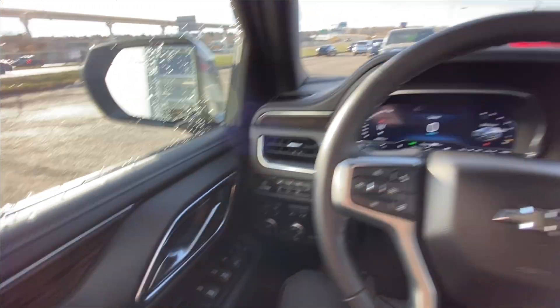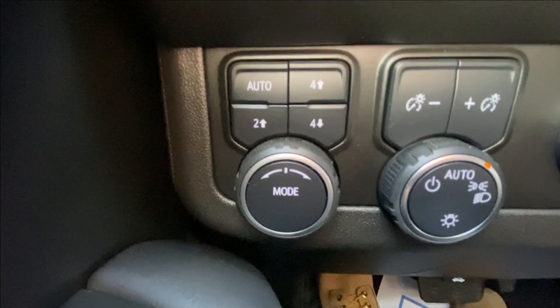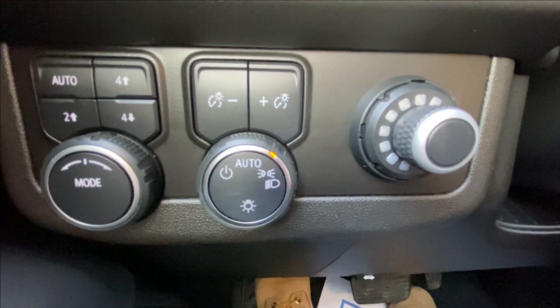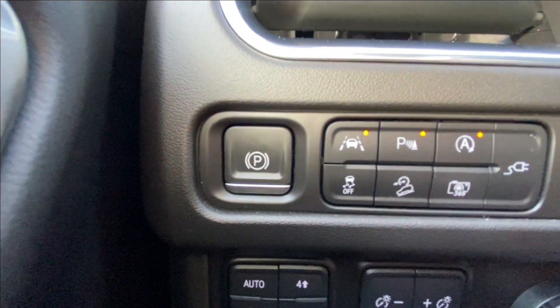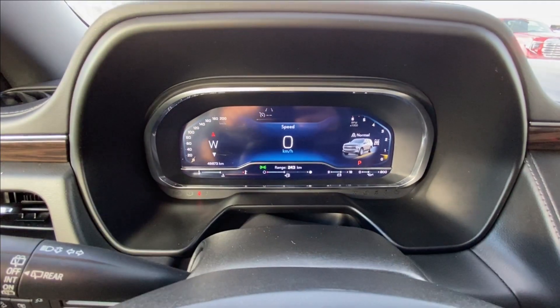Taking a look inside the Tahoe, starting on your left hand side we have the controls for your power folding and adjustable mirrors, button activated driving modes, automatic headlights, electronic parking brake, leather wrapped heated steering wheel, and a full digital gauge cluster.